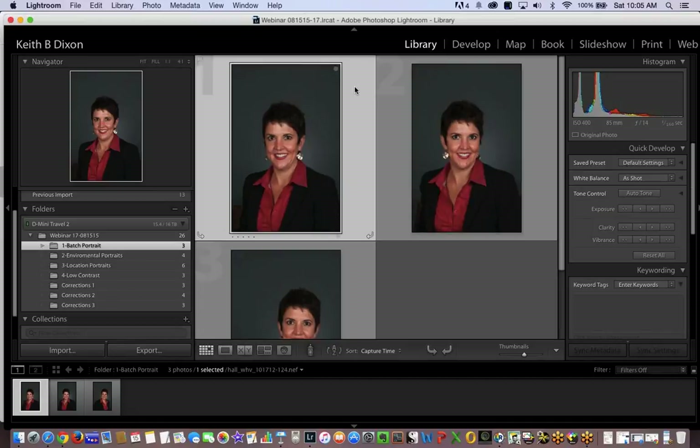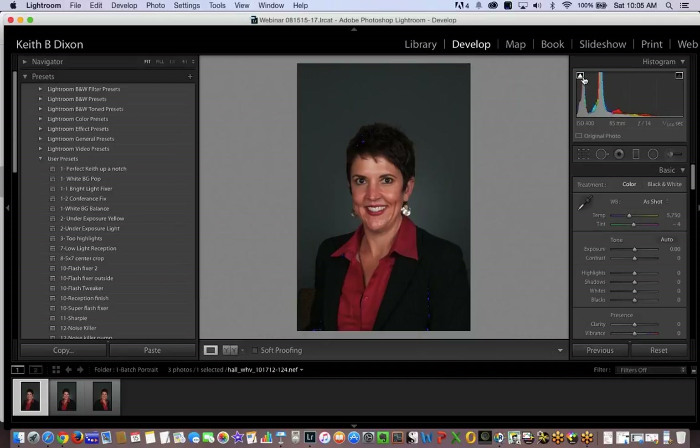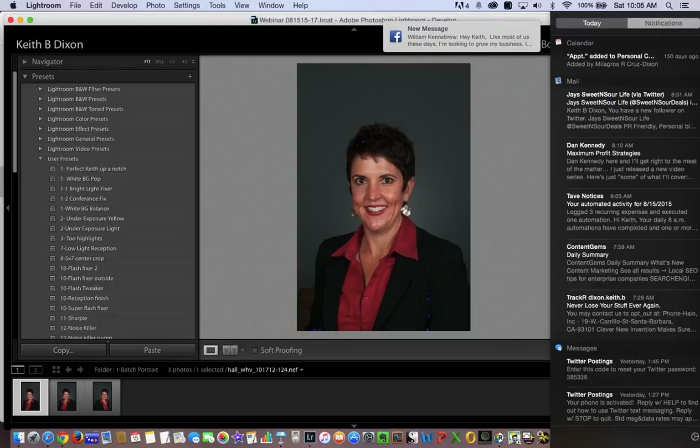I'm going to be working out of this panel and switching back and forth to develop mode. In develop mode, this is where we find our presets. Let's talk about batch processing. Here's a portrait done for a client. I'm going to go right to develop mode and turn on my highlight and shadow indicators. As you can see, they're starting to light up blue — that's telling me there's a loss of detail there.